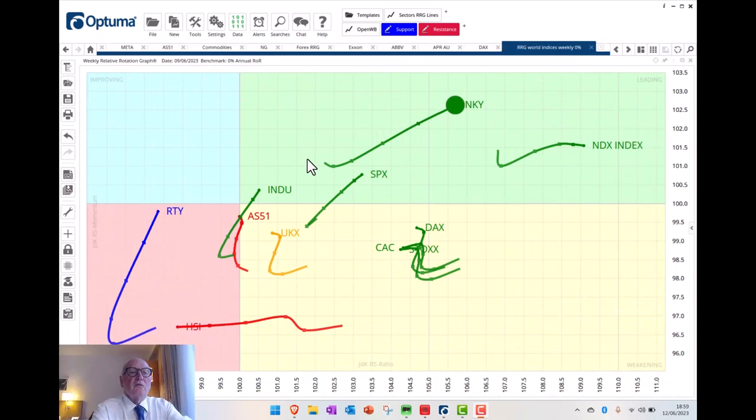Let's start by looking at this relative rotation graph of major stock indices versus a benchmark of cash. So this is not versus an index like the MSCI World, it's versus cash. Anything on the right hand side of the vertical here is in a relative uptrend versus cash and anything behind this area is lagging. We also look at the direction, north-easterly being a good direction because then it is moving easterly — so improving on a relative ratio basis and also with positive momentum. We're looking today at the US indices.